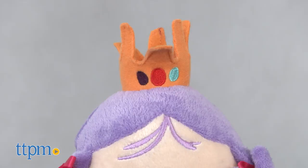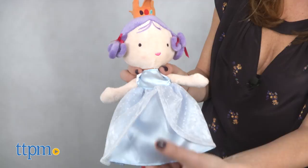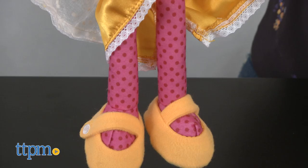Eliza has orange hair with a gold crown. Gigi has purple hair with an orange crown, and Holly has blonde hair with a pink crown. Their colorful dresses look like satin, and patterned legs give them a fun, festive look.